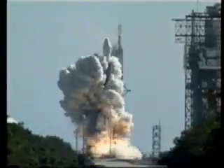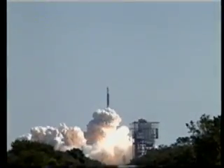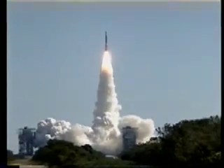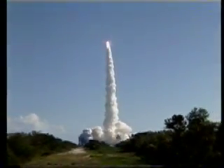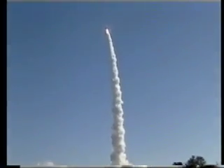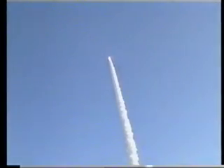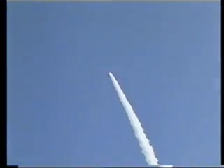We have ignition and liftoff of a Delta II rocket carrying Deep Impact, NASA's journey to unlock the mystery of the solar system's origin. We have a good gear and control. It looks good and nice.